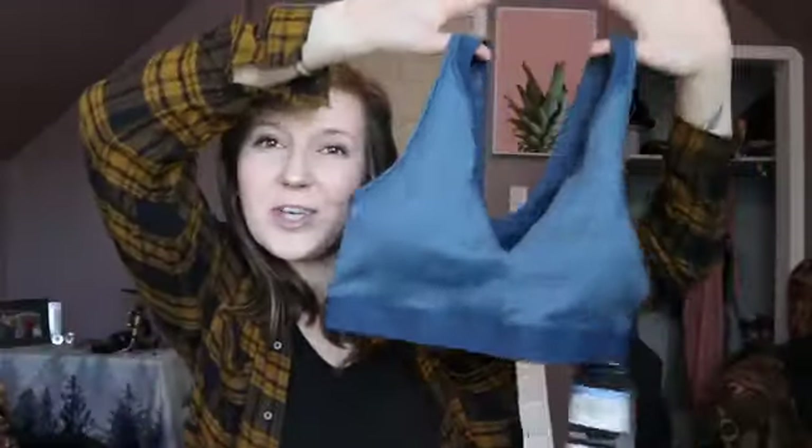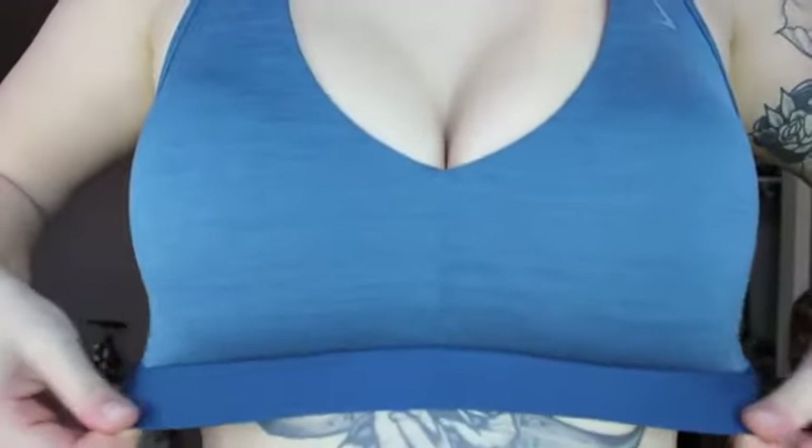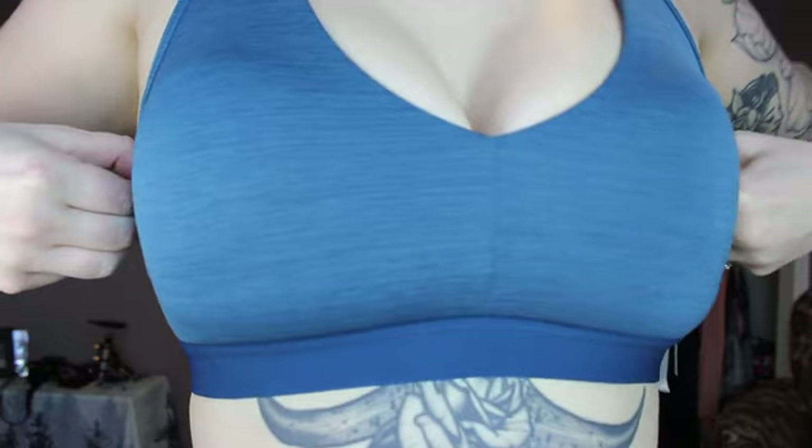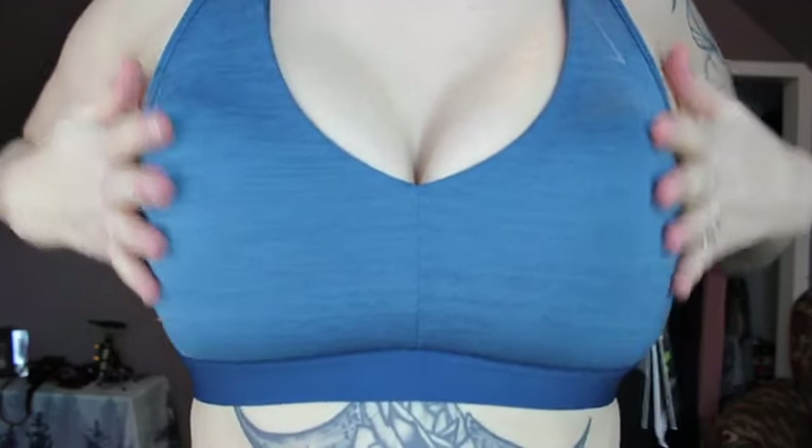Bra number one is this cute little blue bra. It looked pretty dainty and I thought my girls were not going to fit in it, but surprisingly they did and they actually fit pretty well. I'm normally a 32DD and this is a size medium — all the bras I got were size medium. One thing I didn't like was that the cup pads were really annoying; they kept moving around and making lumps, which I obviously don't want. However, they are removable, so it's not a big deal, but just know the cup pads do move around.